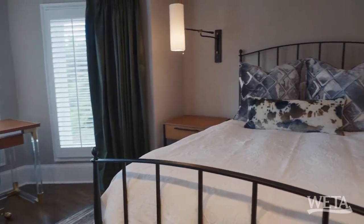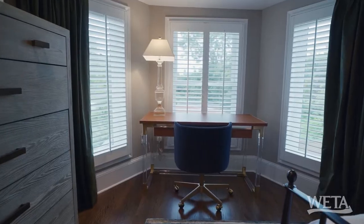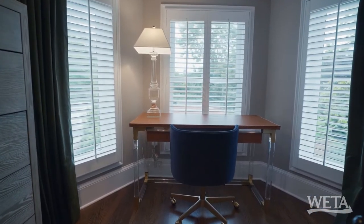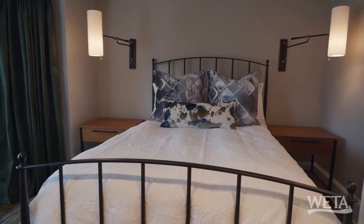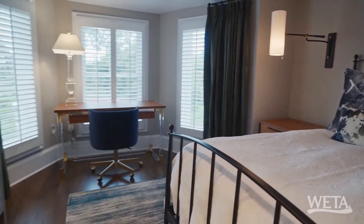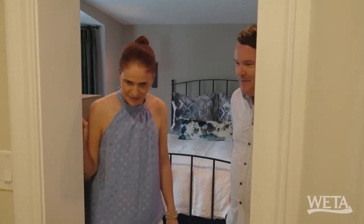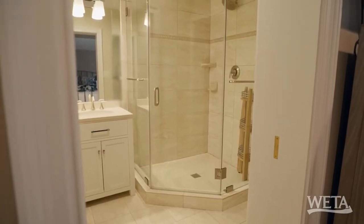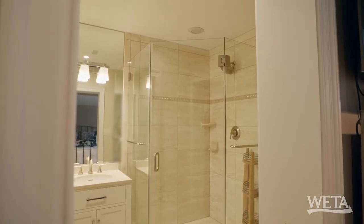An ensuite — this is groovy! Here's your bay window again. I like that bay window. I would work at that desk every day. This is cozy — it is the word of the day. It's got an ensuite as well. Nice bathroom, all redone. Look how big the shower is — that's a good-sized shower. I like this room a lot.